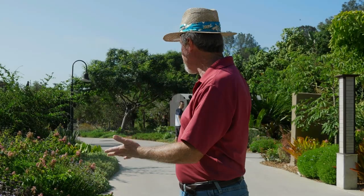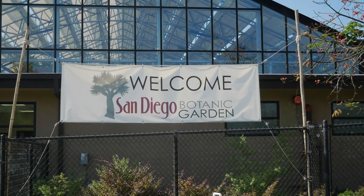Hello global gardeners. Today I'm in San Diego at an amazing series of gardens. This was the very first botanic garden I visited many many years ago and I'm glad to be back. So join me today as we visit the San Diego Botanic Garden.